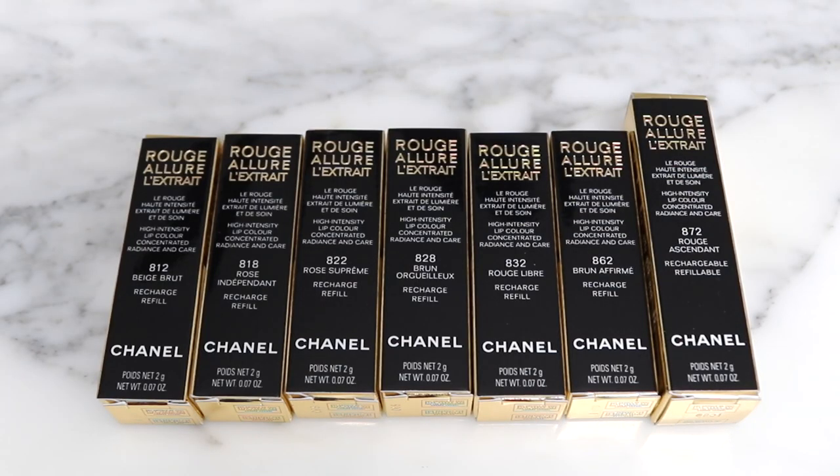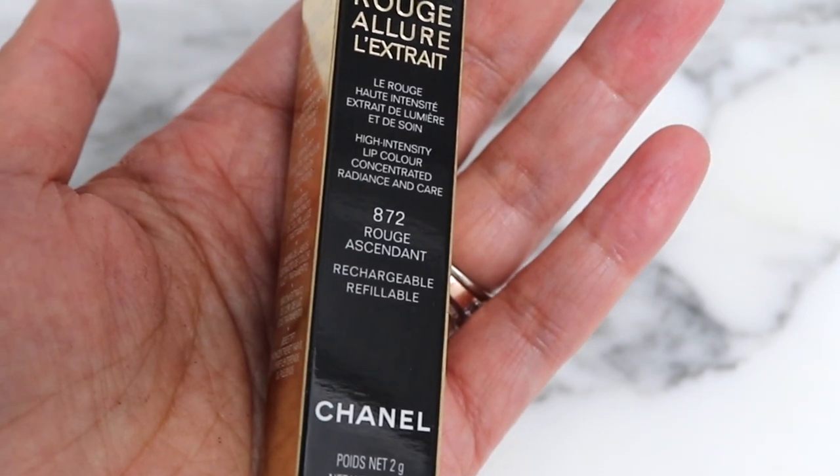We have seven lip shades here - six are smaller and we have one larger one, because the one larger one has the case and the six others are refills. We will also test this one. I'll do a get ready with me and a try on. We've got 812, 818, 822, 828, 832, 862, and 872 - and there are swatches of all of the shades at the end if you stay tuned, so make sure to stay till the end.